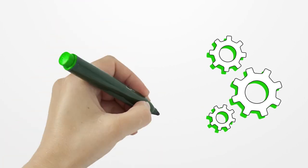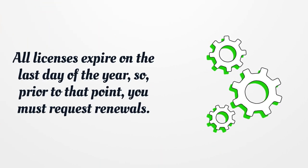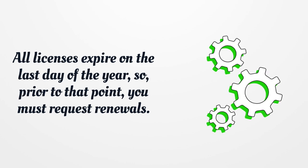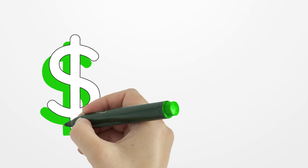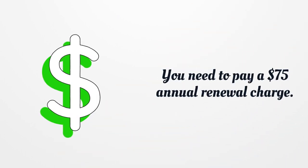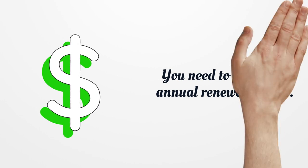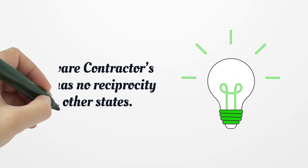All licenses expire on the last day of the year, so prior to that point you must request renewals. You need to pay a $75 annual renewal charge. A Delaware contractor's license has no reciprocity with other states.